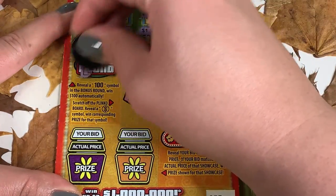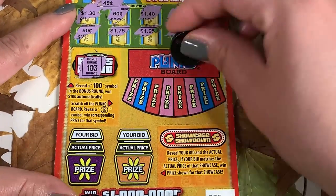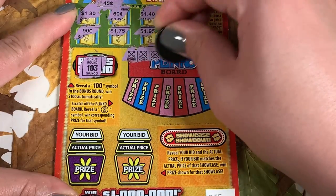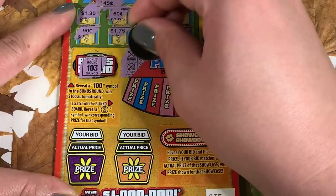We're just looking for 100 — oh, 103, I got so excited! Now looking for a Plinko coin. No win, no win, no win — X's mean no win. Can we get a win down here? No win on the Plinko.